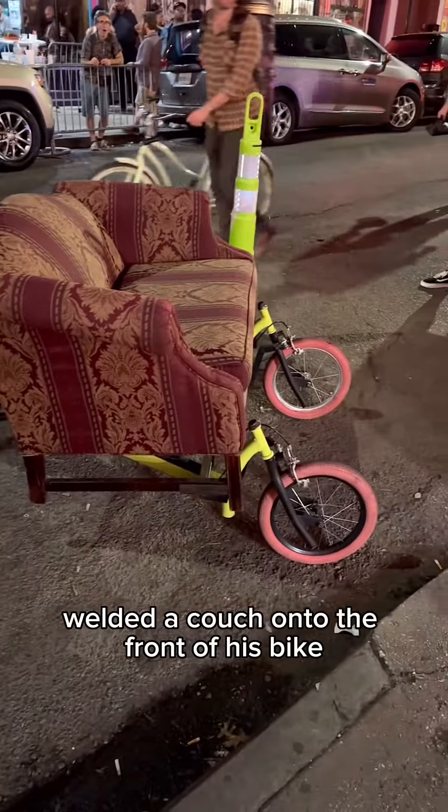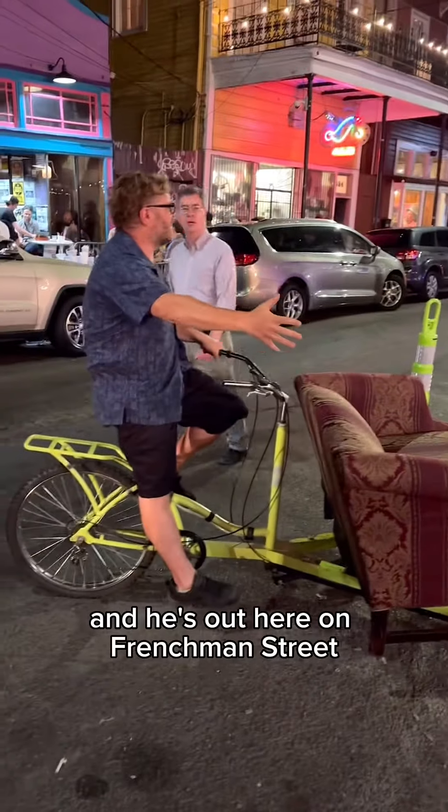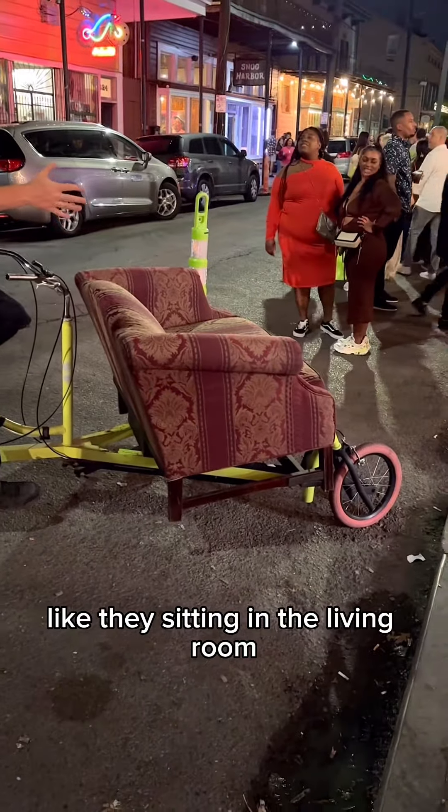This dude right here welded a couch onto the front of his bike, and he's out here on Frenchman Street offering people rides like they're sitting in the living room.